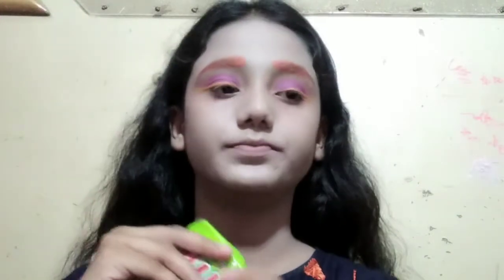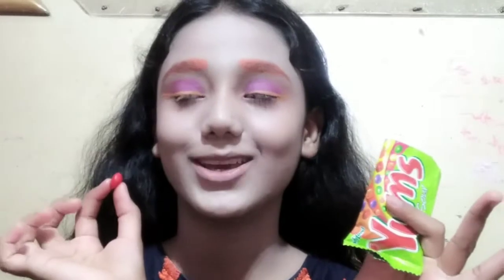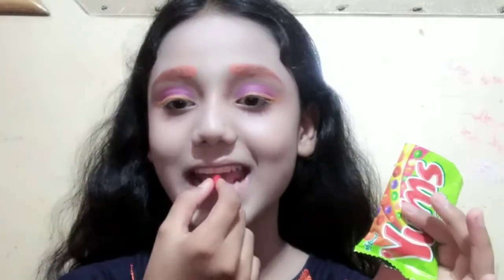And now we are going to use our lipstick. Red! I have never put red lipstick before and now I am going to put it. Let's put it. So we put red lipstick.